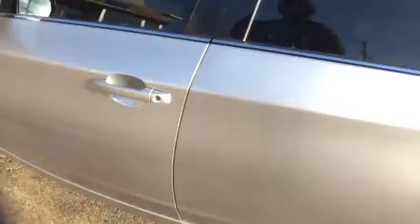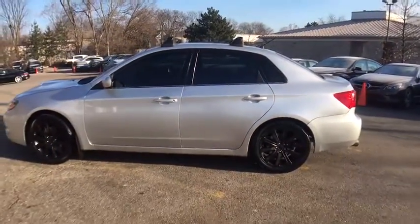Our qualified pre-owned vehicles are covered with a 3-month or 3,000-mile limited vehicle protection warranty. You can schedule a test drive today by calling 847-947-2900.